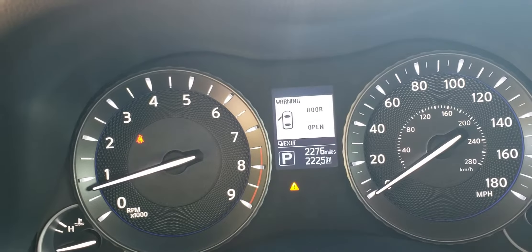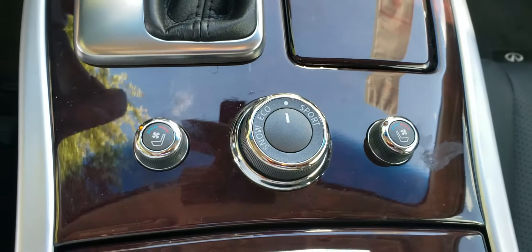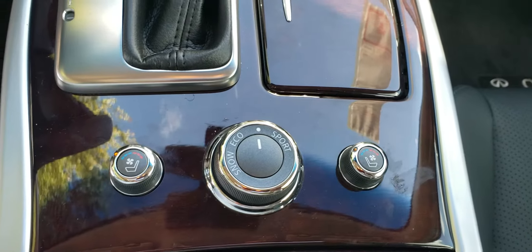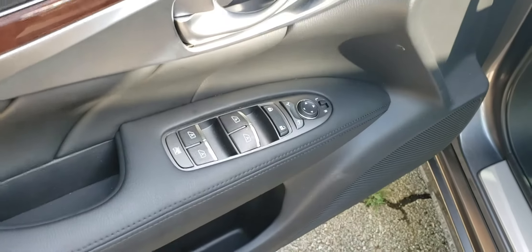The sunroof comes standard in these. You've got heated and cooled seats plus your drive mode selector. Very, very nice car. Memory seating, all the individual controls with the automatic window controls.